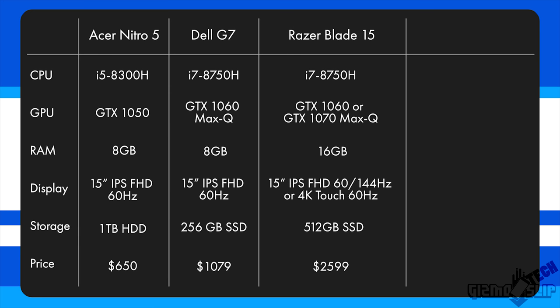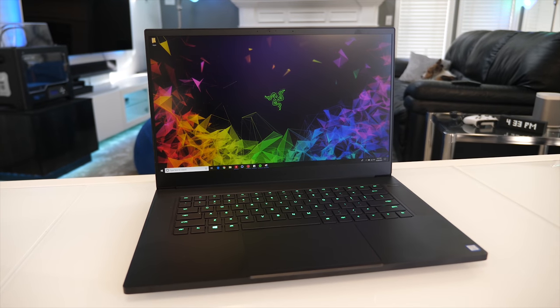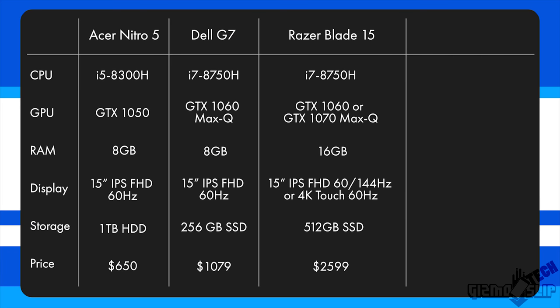Moving on to the Razer Blade 15 — actually the smallest 15-inch gaming laptop out there right now. It features an i7-8750H and a GTX 1070 Max-Q, 16 gigs of RAM, 512 gig SSD, a gorgeous backlit keyboard, 100% sRGB, 144Hz display. This model retails for right around $2,599.